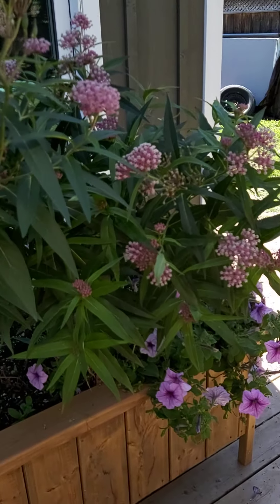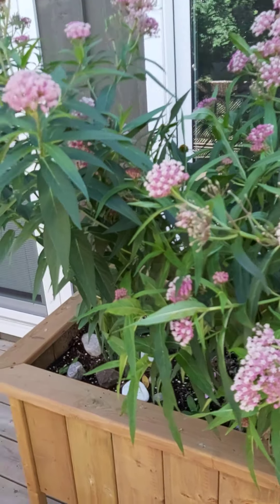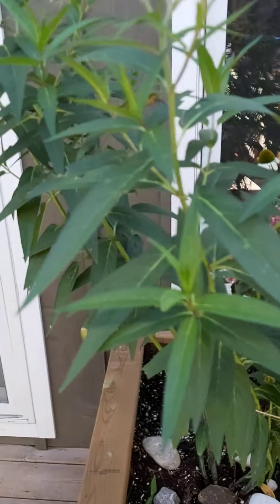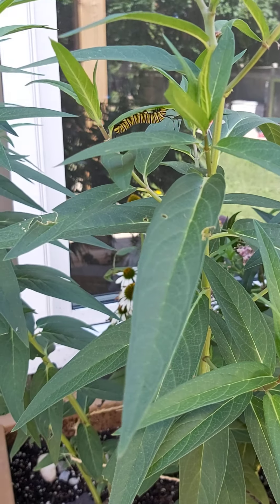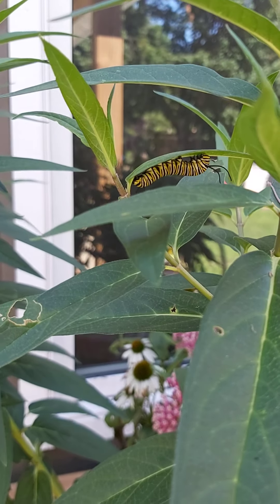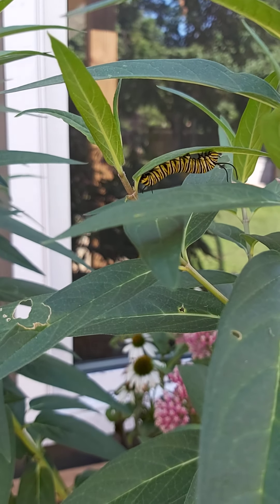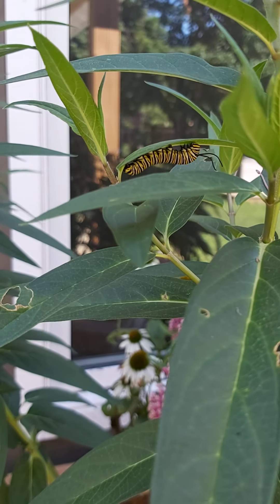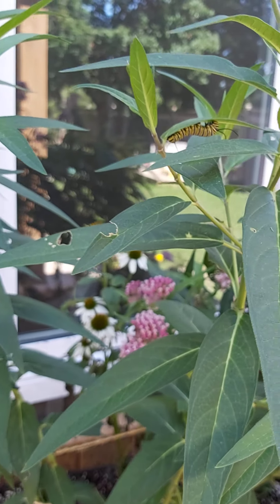Anyways, we were hoping that we would attract some monarchs and we did. This year we've got at least seven caterpillars on there. There's one little guy there. There's some at different stages of development so he's pretty big. Some of them aren't moving too much anymore, so that's one guy there.